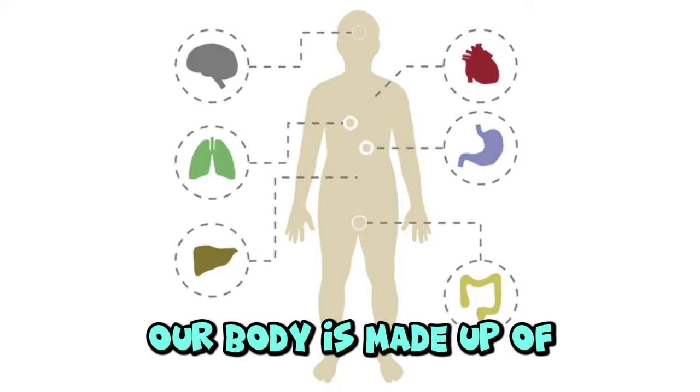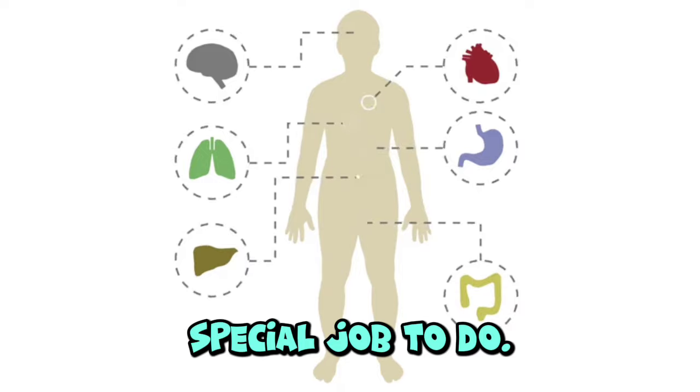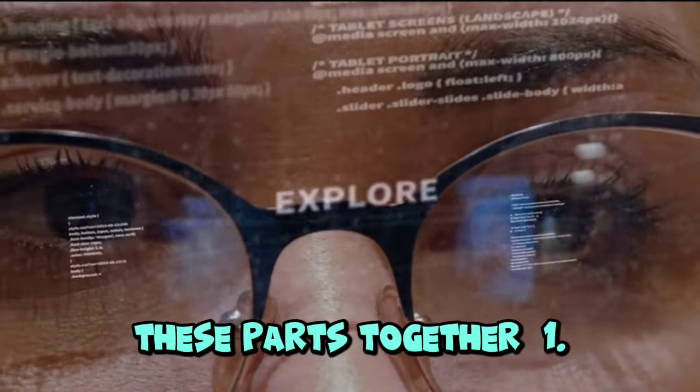Learn about body parts. Our body is made up of many important parts, and each part has a special job to do. Let's explore some of these parts together.